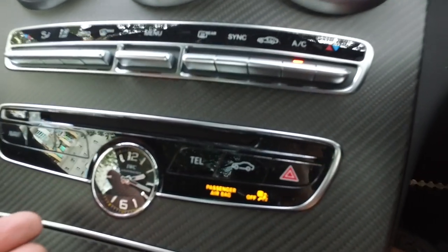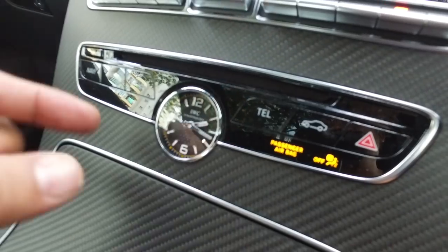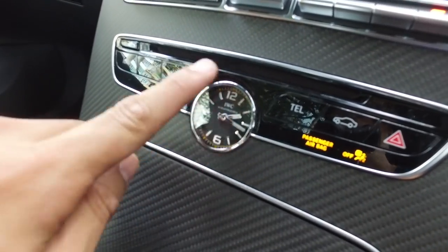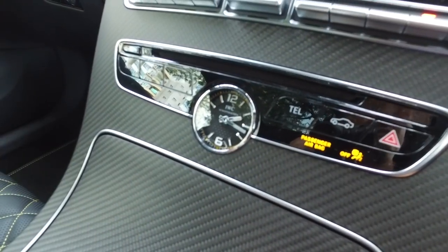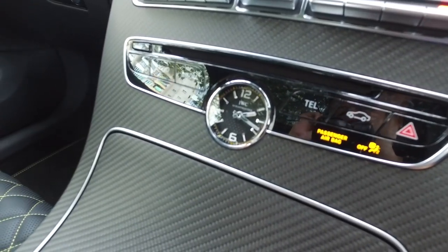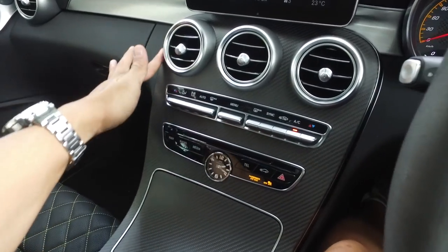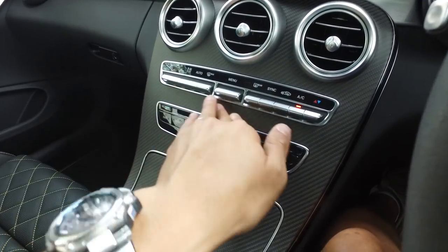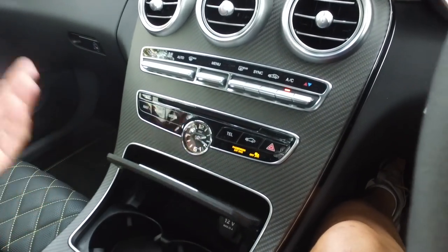There's an IWC Schaffhausen clock here. Wouldn't it be nice if you could press a button and pop it onto a watch band? It's a nice touch, but I'm not that keen on the dial faceplate with those really thick minute and hour hands. The interior trim is carbon fiber — I like the fact that they made it matte finish rather than gloss, which would look absolutely hideous.